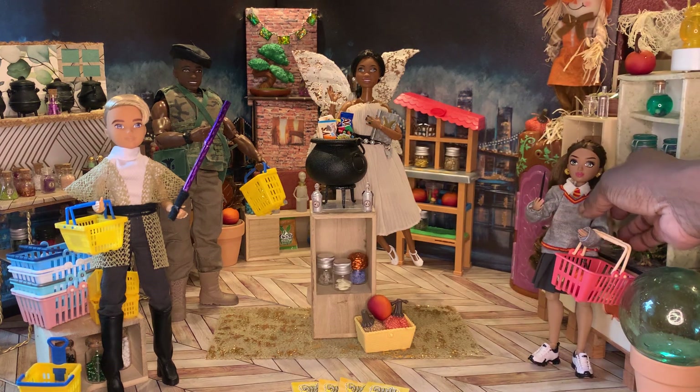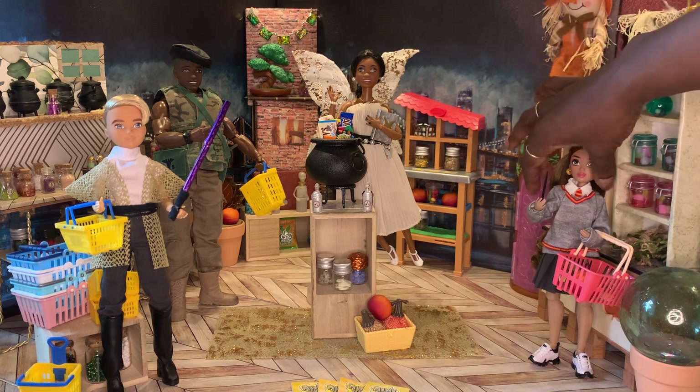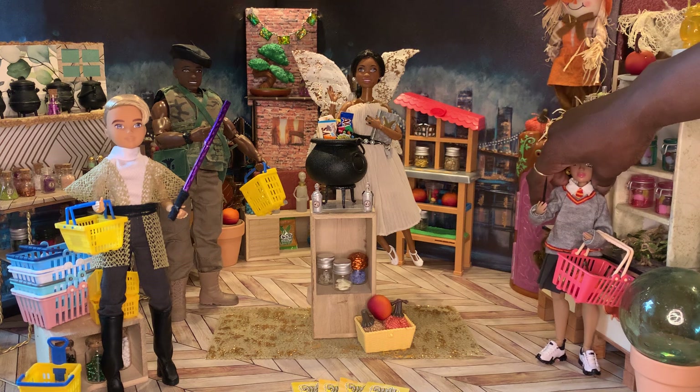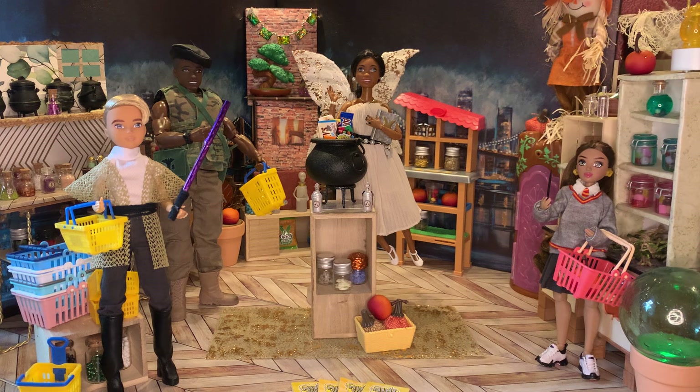She is absolutely adorable. I still want to get the other two Love dolls, but none of the fashion packs nor the dolls have gone on sale yet, so I'll continue waiting. I really do like those dolls — they have not left the Curated Dollhouse since I got them. I love the size of those dolls and the articulation.